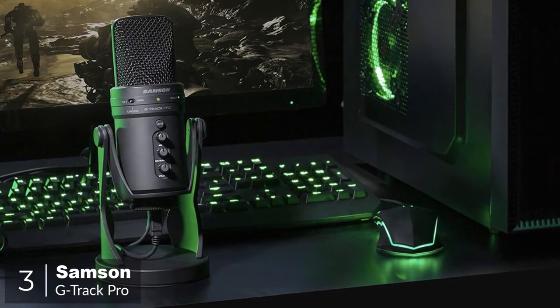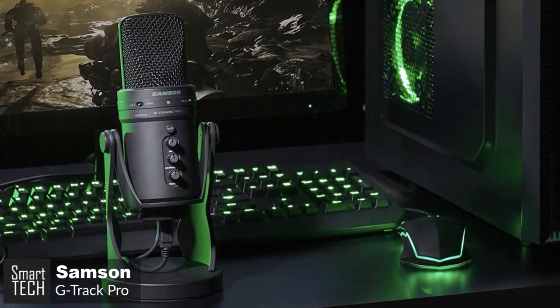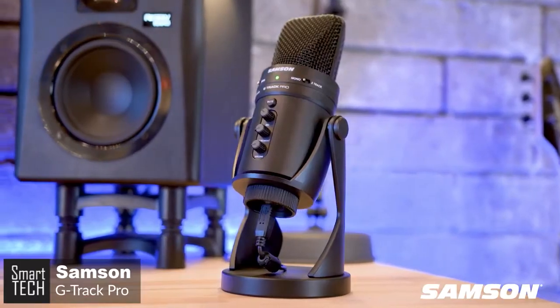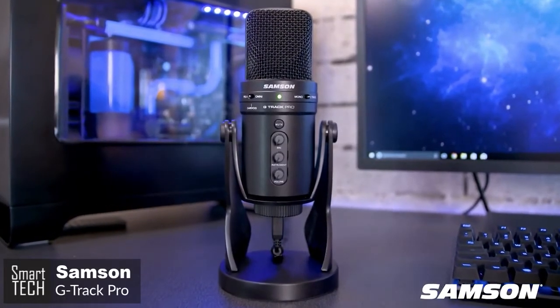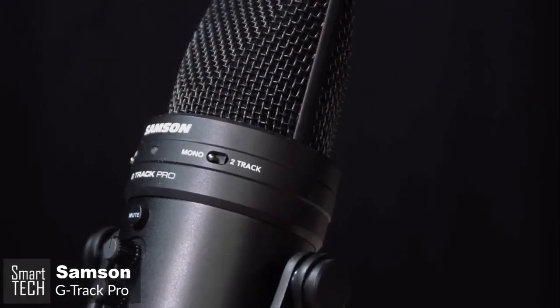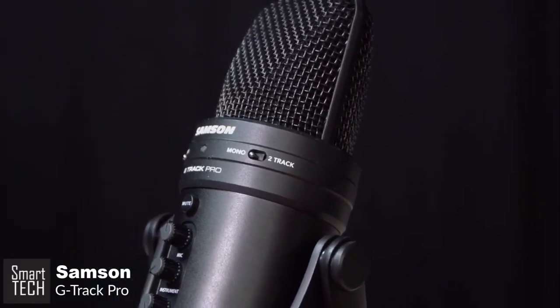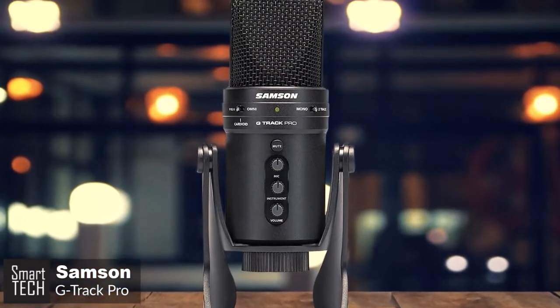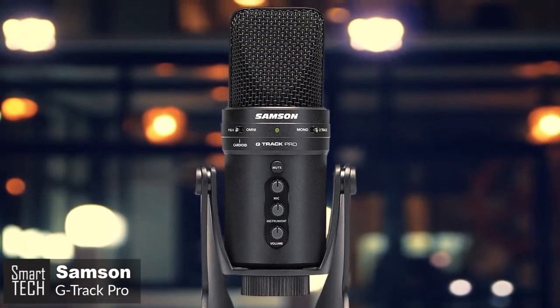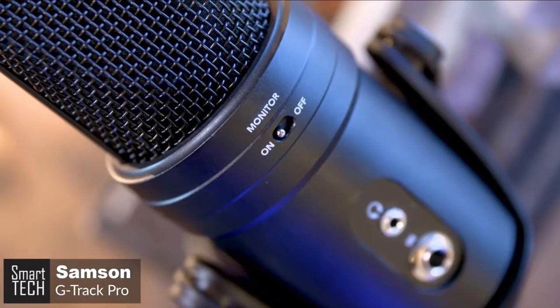At number three is the Samson G-Track Pro. Professional-sounding recordings shouldn't require an advanced degree in engineering. Whether in your home studio or recording on the road, the G-Track Pro allows you to focus on your recording and less on the process. Design-wise, the G-Track Pro is an incredibly well-constructed mic. The base and mic chassis are made from die-cast zinc, and you can tell as soon as you pick it up — this is a heavy, very solid mic. It feels like dropping it from a second-story window would do more damage to the sidewalk than the mic.